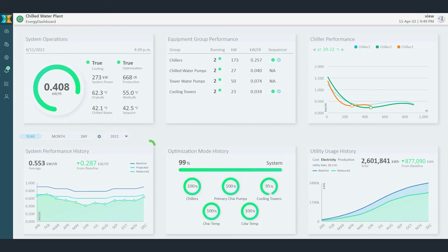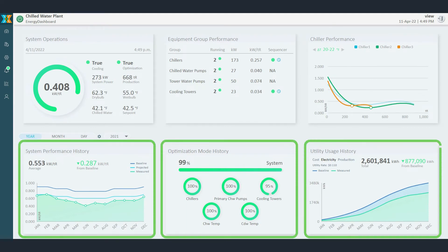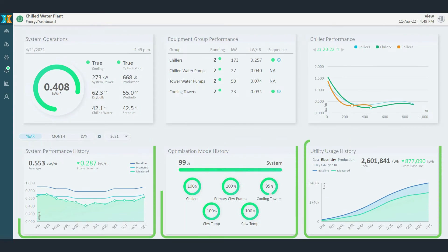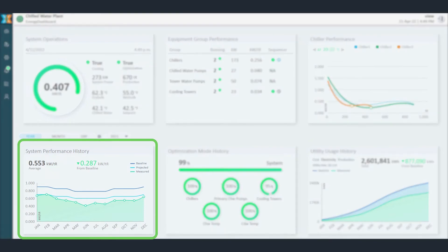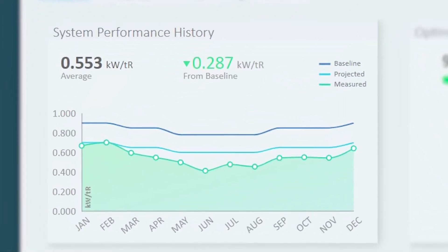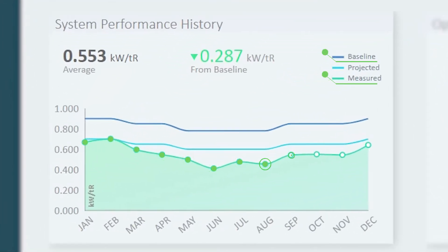For more granularity, the Energy Dashboard also tracks and displays historical data that can be visualized by year, month, and date. The system performance history measures current efficiency against site baseline and projected efficiencies to simplify tracking and easily gauge progress toward energy and operational goals.